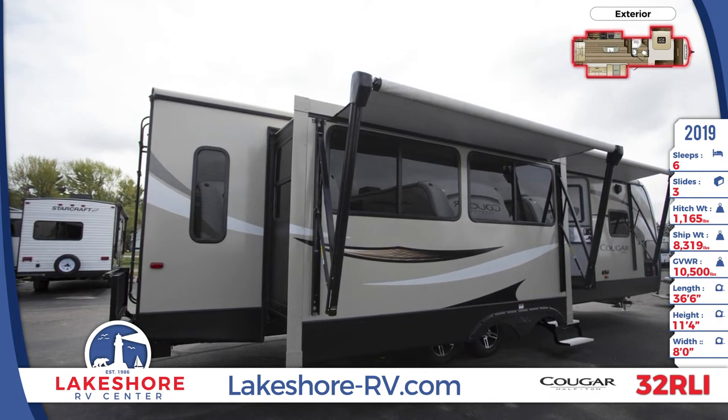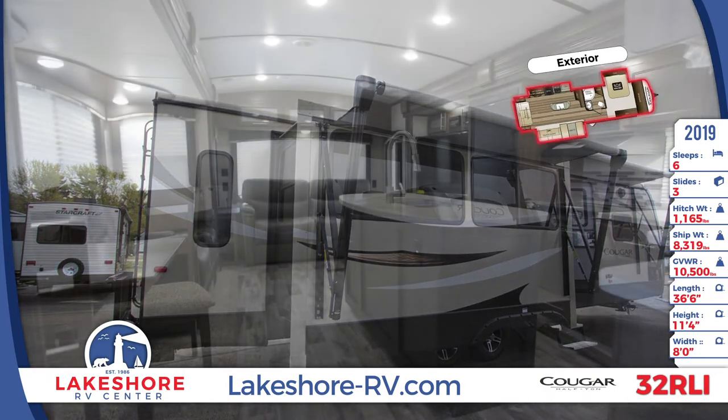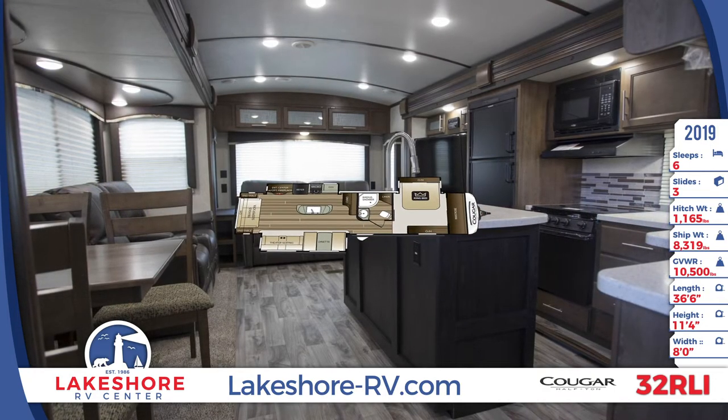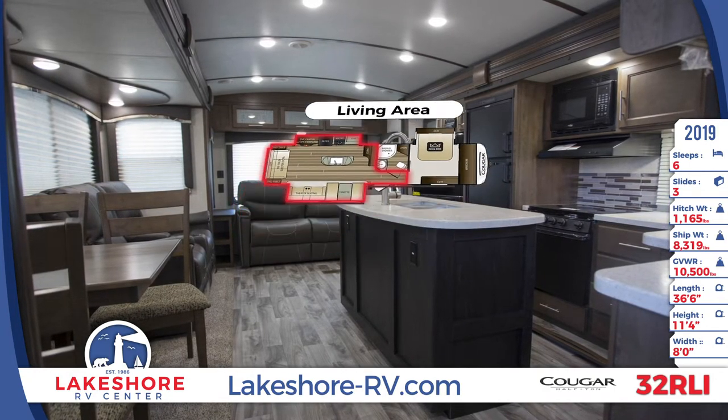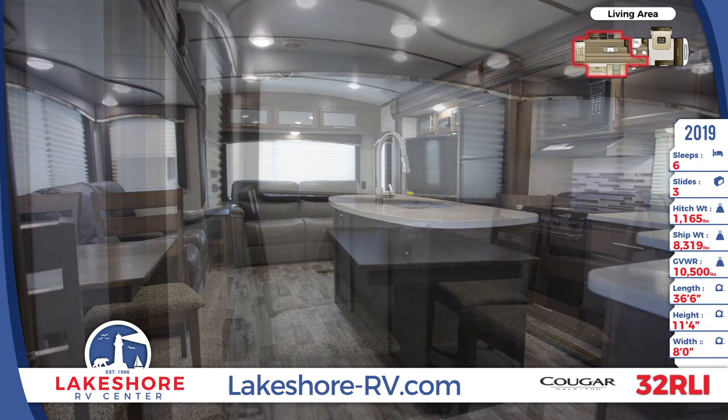The living area includes a dinette, theater seating with cup holders, a tri-fold sleeper sofa with end tables on each side, and an entertainment center. The kitchen features an island which holds a stainless steel sink and an upgraded chef's faucet with a sprayer.